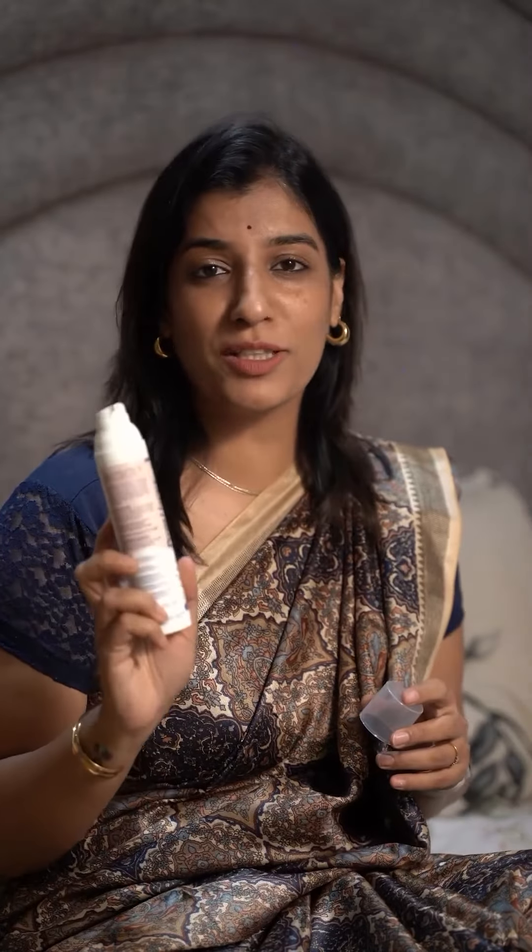It keeps your skin hydrated. Start using it from the third month of pregnancy, twice a day, for smooth and nourished skin.